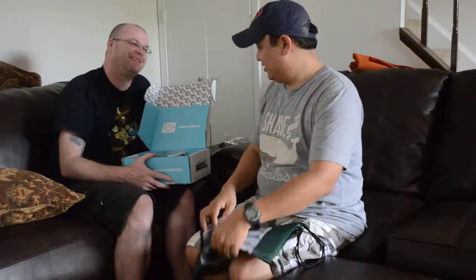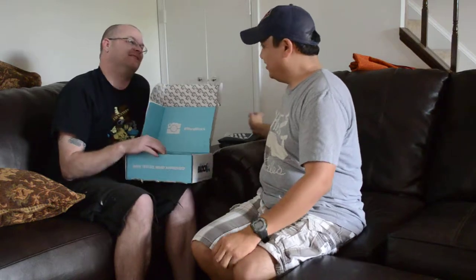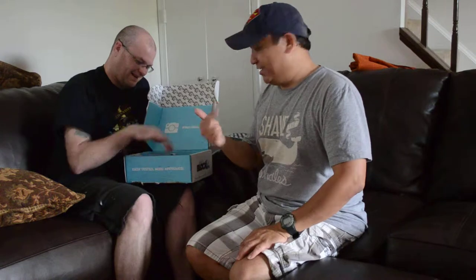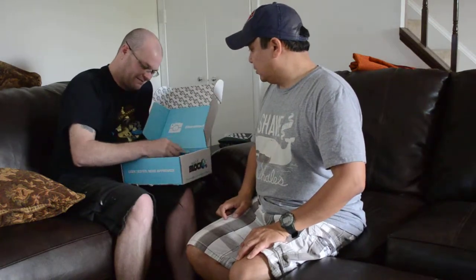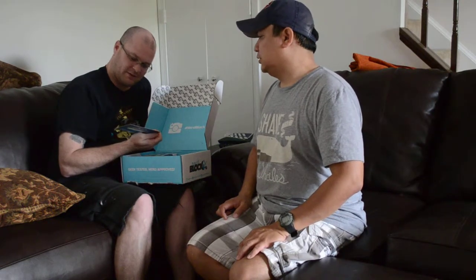We should just wear all the geeky stuff we got and go to Awesome Con with all of it. I'm going to wear everything all at the same time. No, I'm going to go into a bar and go 'Hey ladies, what's up — anime!'